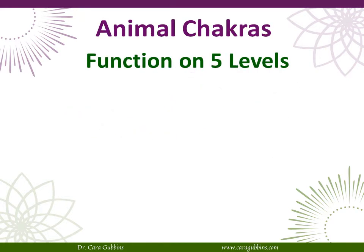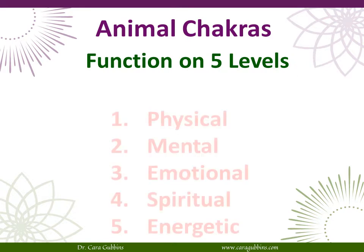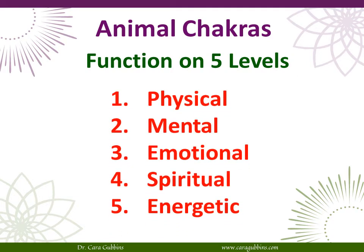Animal chakras function on five levels: the physical, the mental, the emotional, the spiritual, and the energetic. All of these aspects of an animal's life are tied together and organized into the seven major chakras that are associated with the physical body.